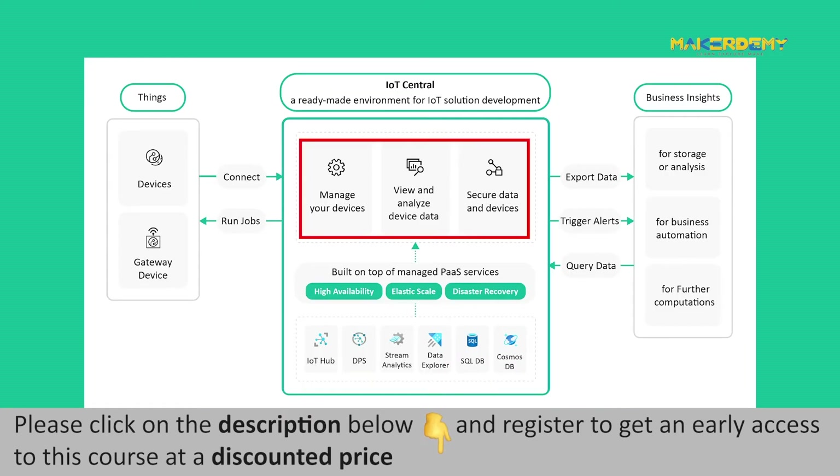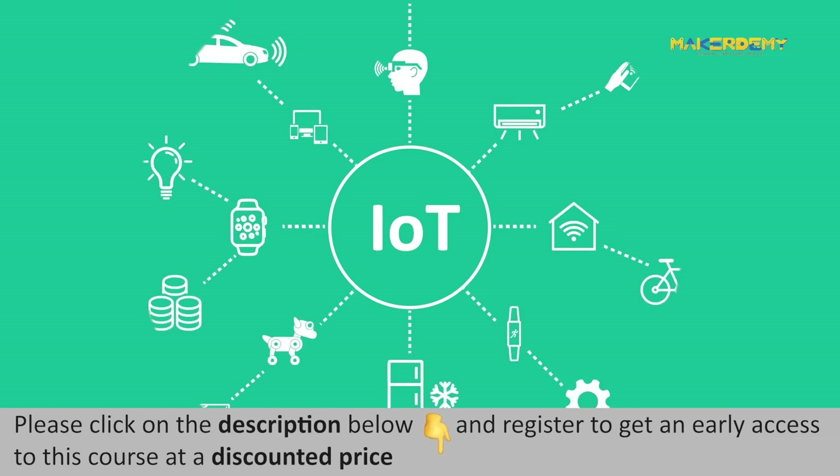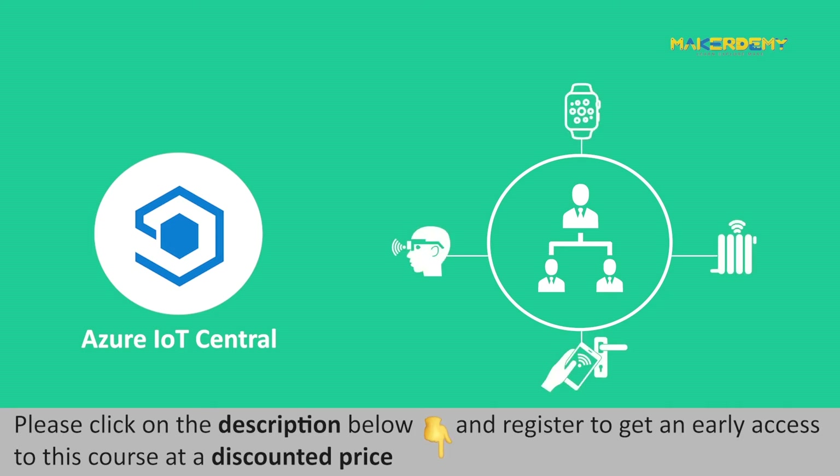Unlike other Azure IoT services, Azure IoT Central is unique as it provides various cloud capabilities in one place at a lower cost. As the Internet of Things is growing faster, one would like to scale from a few connected devices to millions of devices. With Microsoft Azure IoT Central, any organization can rapidly connect many IoT devices in a few minutes and get started with production in a few hours.